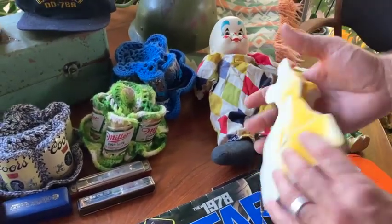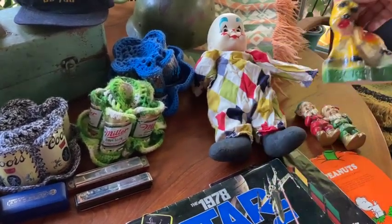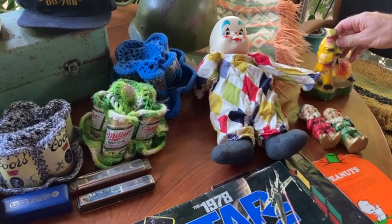Found this little scratch chalkware dog — something you would probably win at a carnival back in the day, probably the 40s or 50s. Thought that was kind of neat.